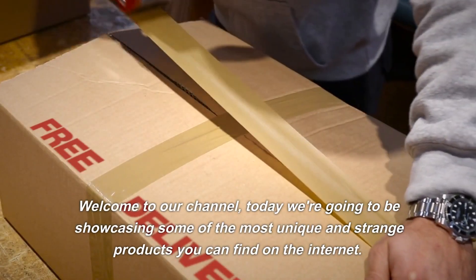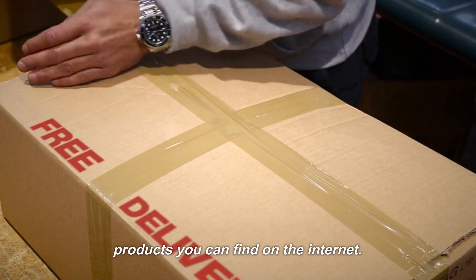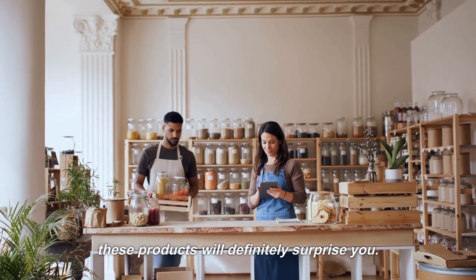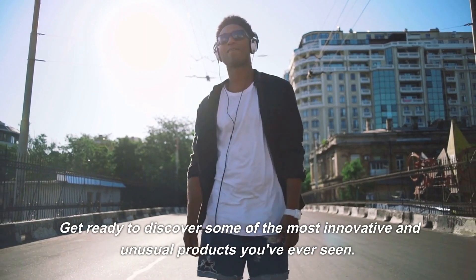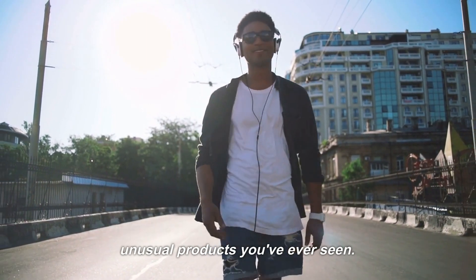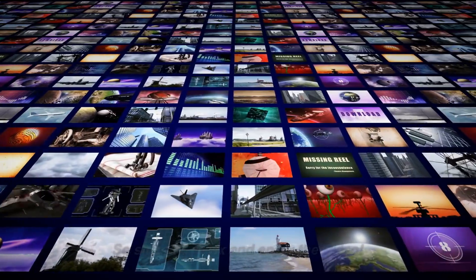Welcome to our channel. Today we're going to be showcasing some of the most unique and strange products you can find on the internet. These products will definitely surprise you. Get ready to discover some of the most innovative and unusual products you've ever seen. So sit back, relax and enjoy the video.